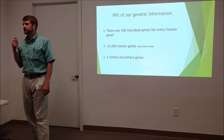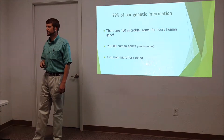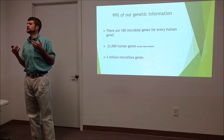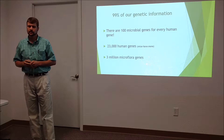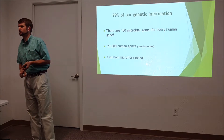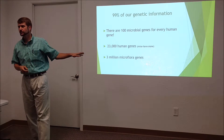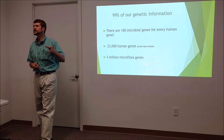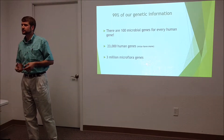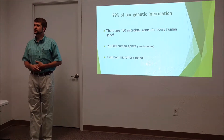The gut microbiome carries about 99% of our genetic information. As human beings, we have about 23,000 genes — earthworms and mice actually have more genes than we do. But there are about 3 million genes in the microbiota. So a huge portion of our genetic information is carried around by these little helpers.